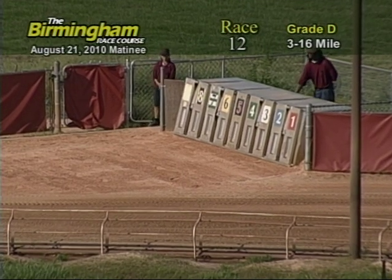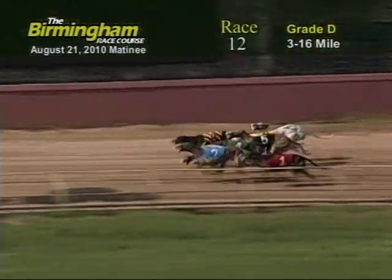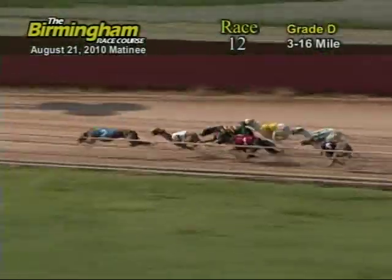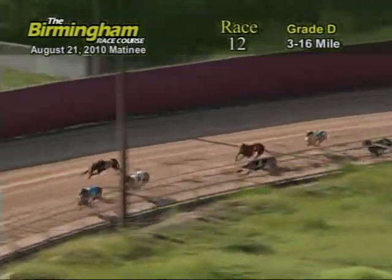Here comes Smitty. And they're up in front of us: 8, 4, 5, 2, 4, 1, 6, 5, 7. Now as they go into the turn, number 2, Okay Slip, has the lead from the 3, 8, 5, and 1.